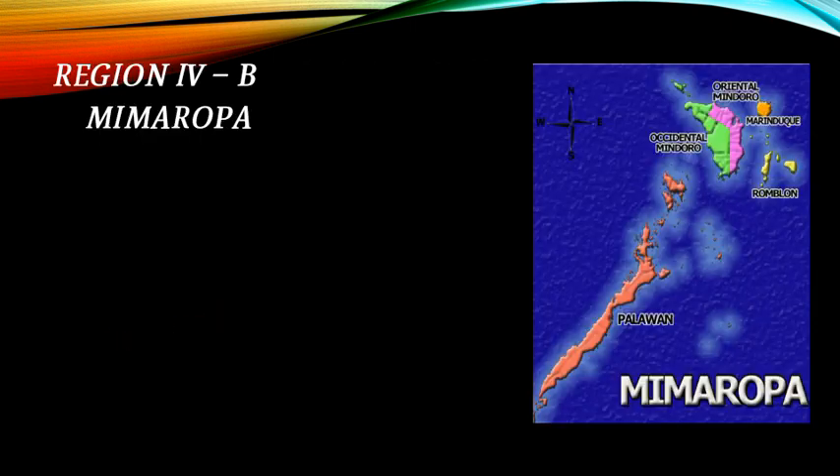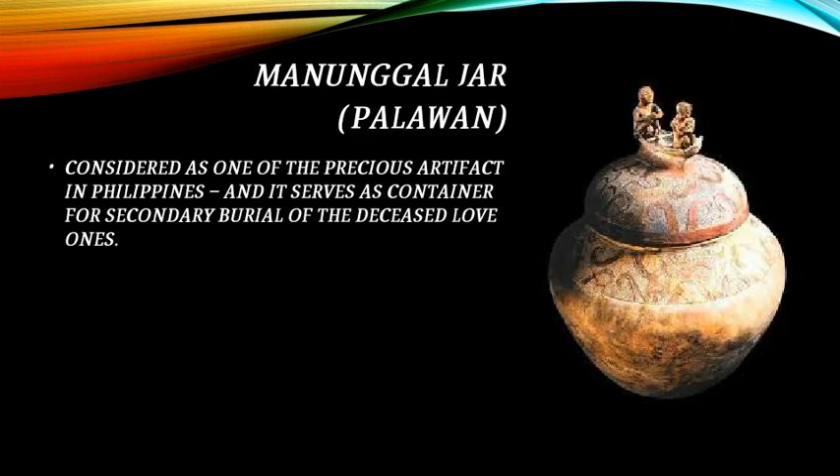This is the map of Region 4B Mimaropa. The Manunggul jar in Palawan is considered one of the most precious artifacts in the Philippines. It serves as a container for the secondary burial of deceased loved ones.